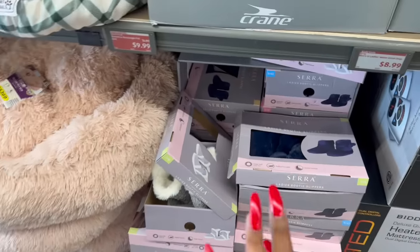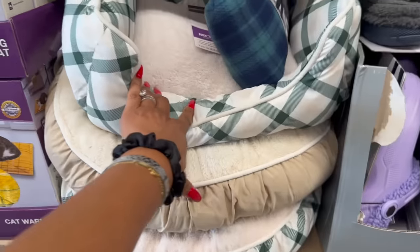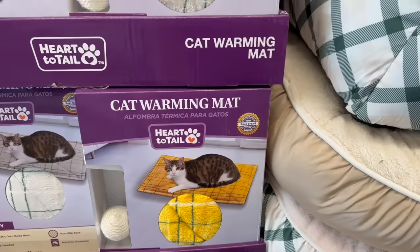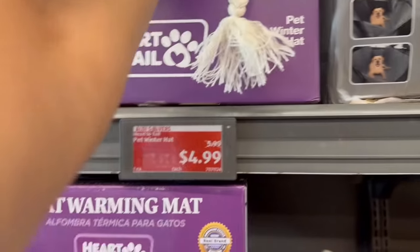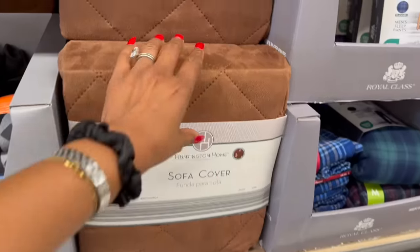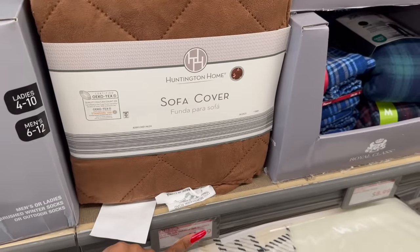They have the round or rectangular pet bed for $9.99, the cat warming mat for $7.99, and the pet winter hats for $4.99 — those are so cute, my dog would hate me! Down here they have the portable patio heater for $49.99. Also marked down these sofa covers in brown and gray for $5.99.